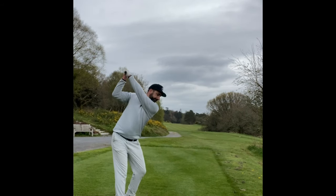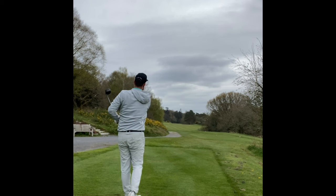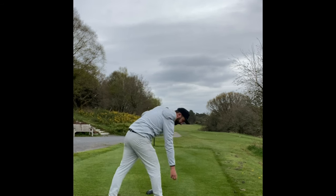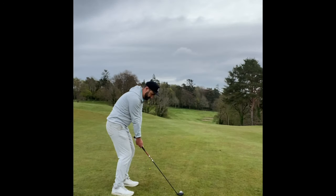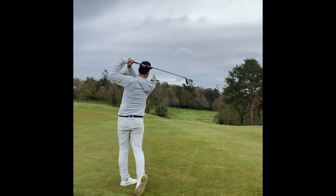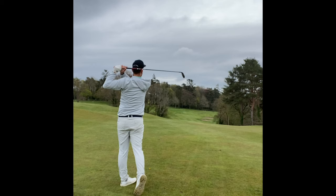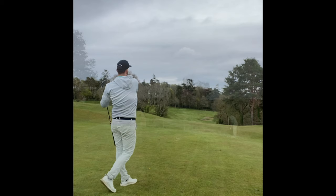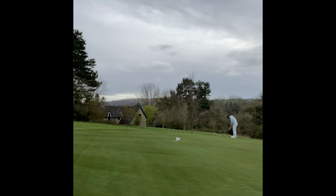Playing slightly downwind, this par five was very gettable. I hit mini driver off the tee and again hit an absolute stripe straight down the middle of the fairway. That left me 230 yards to the front edge, slightly downwind. I hit a really solid hybrid — pushed it a tiny bit, but because I got the right club it carried onto the green. An outside eagle chance from about 25-30 feet up the hill. Hit a good solid putt but just didn't quite hit it hard enough, leaving a nice safe birdie to go to three under par.